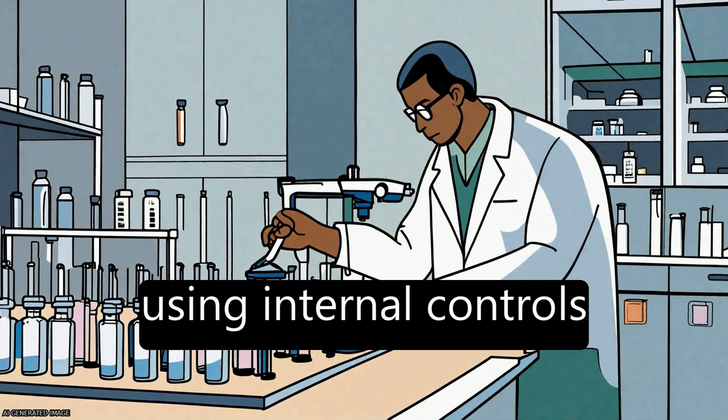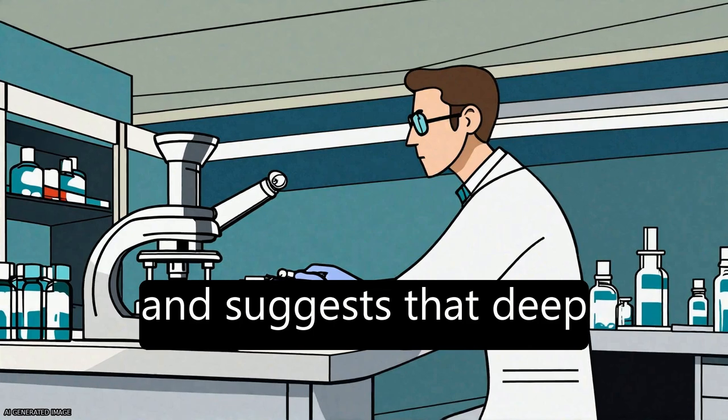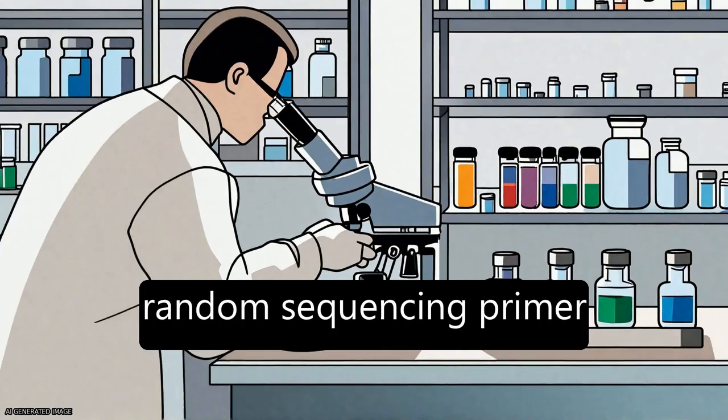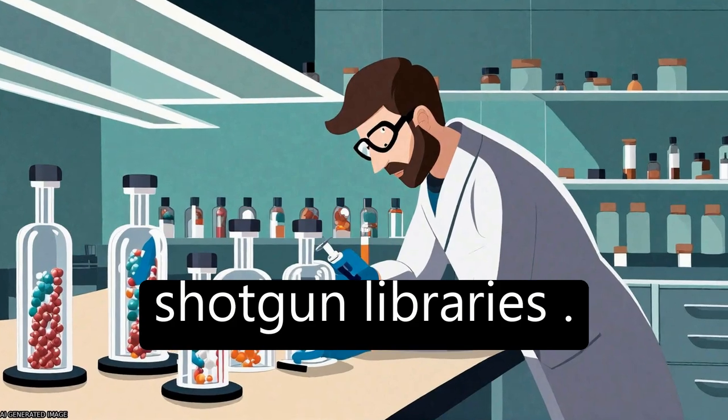The study recommends using internal controls and error-correcting base callers when available, and suggests that deep coverage combined with random sequencing primer sites may help compensate for high error rates in shotgun libraries.